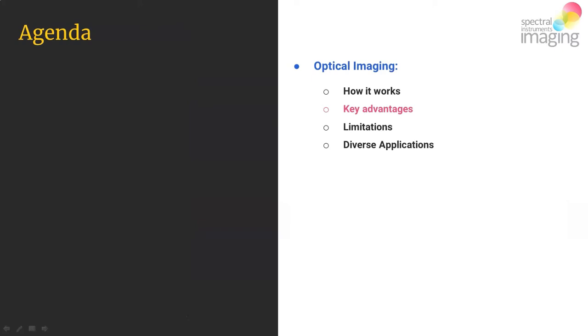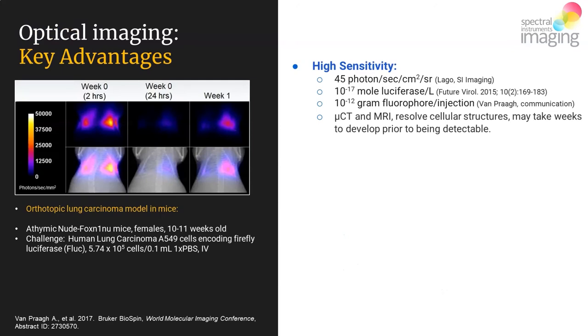We are going to discuss the various key advantages to in vivo optical imaging. Top of the list is the fact that optical imaging is incredibly sensitive. There are devices out there — including those from SI Imaging — that have very high sensitivities, getting down to 45 photons per second per centimeter squared per steradian. This can translate to very low copy numbers of luciferase enzymes and fluorophores that need to be injected in order to get detection.